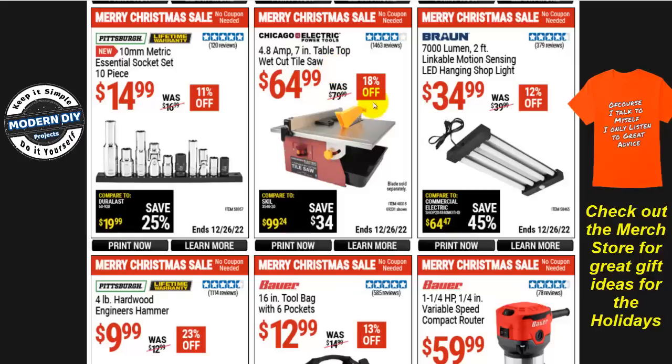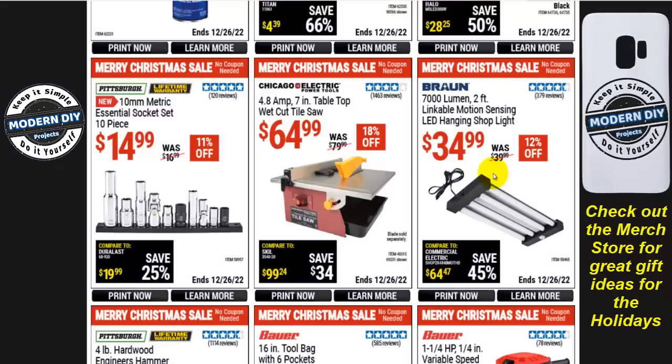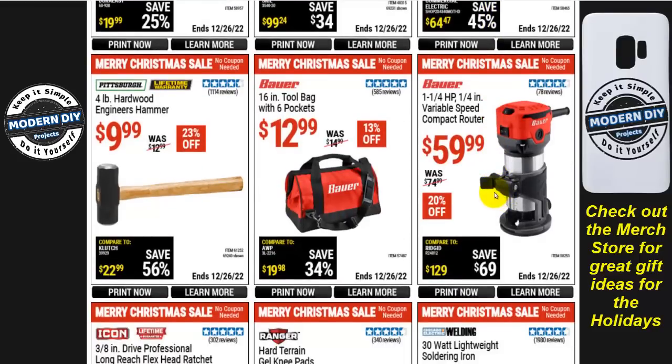If you need a wet-cut tile saw, the Chicago Electric 4.8-amp 7-inch tabletop saw is $65, 18% off. The Braun 7,000-lumen two-foot linkable motion-sensing LED hanging shop light is $35, 12% off. Motion-sensing means it turns on automatically when you walk in and off when you leave — pretty convenient.